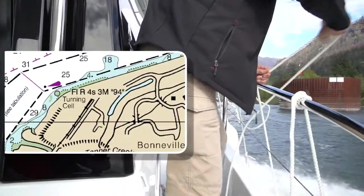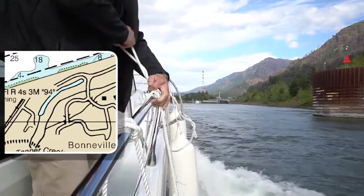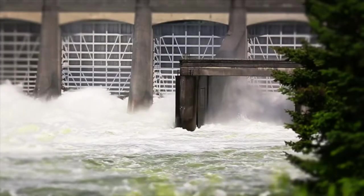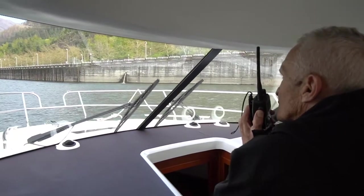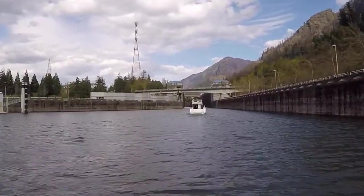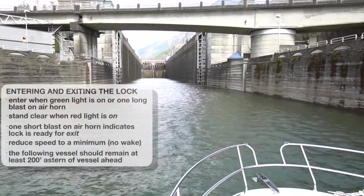As you approach the locks, watch for turning points as shown on the charts, which the lock operator might describe as a large round concrete tank. This is the point to turn right towards the lock, and it is important to turn here instead of left towards the dam and its dangerous currents. At this point, you can make radio contact with the lock operator again and follow their instructions, including when to enter the lock, which side, and mooring bit to use for your craft. Tell the lock operator your preferred side to tie down, but be prepared to change sides if necessary.